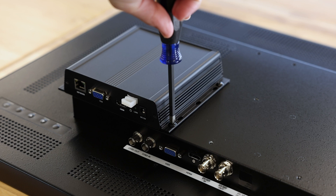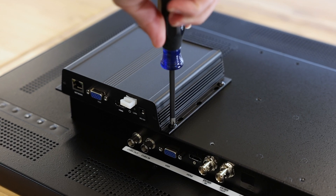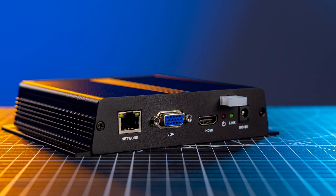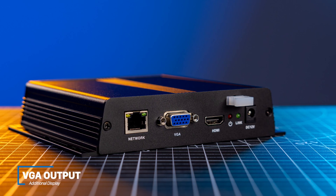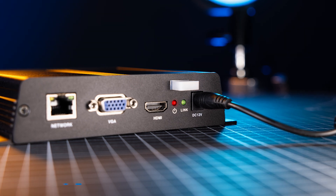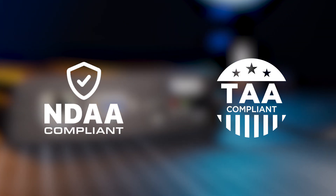Built to last, the CE-NVD16 features a rugged, mountable aluminum housing allowing you to mount the decoder on the back of the monitor or nearby. The decoder also has a VGA output for additional display, operates on a 12-volt DC power supply, and is fully NDAA and TAA compliant.